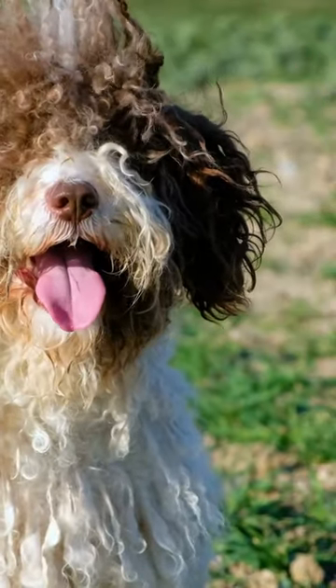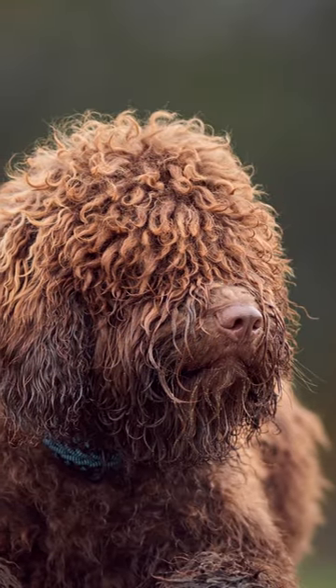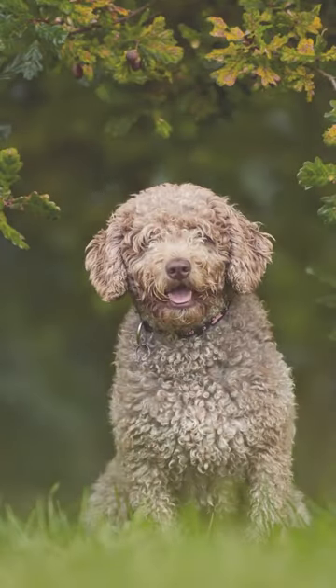Spanish Water Dogs are known for being intelligent and easy to train, but they do require a lot of grooming due to their long coats. They also need a lot of exercise and should not be left alone for long periods of time.